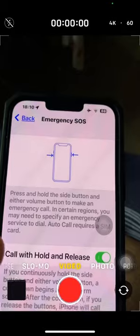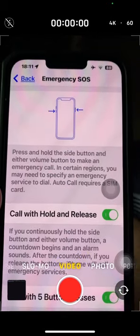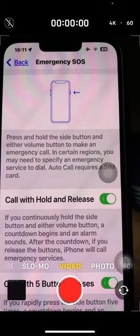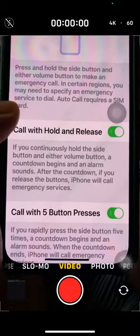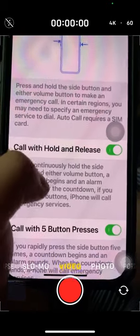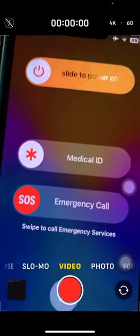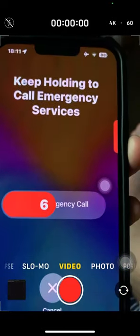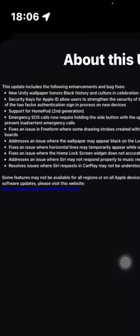Because this phone doesn't have a SIM card, I'm showing you on my main phone. Previously, if you held the side button and a volume button, a countdown would begin and an alarm would sound — after the countdown, if you released the button, iPhone would call emergency services. Also, if you rapidly press the side button five times, the countdown begins and an alarm sounds, then iPhone calls emergency services. A new option is 'Call Quietly' which I don't have on my 10R or 13 Pro Max — possibly due to region settings.